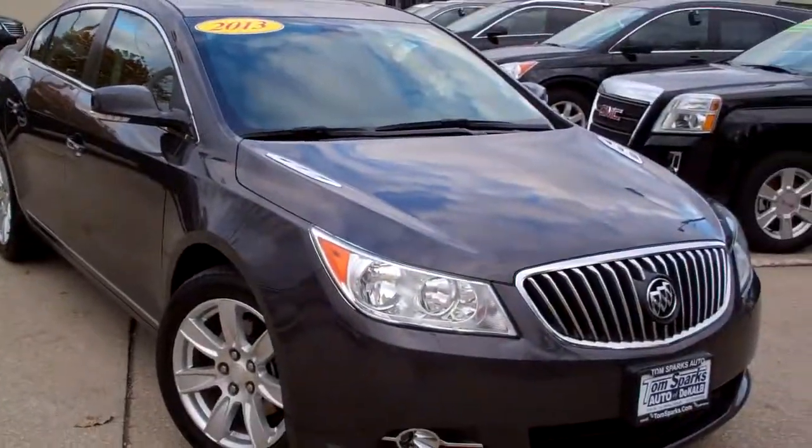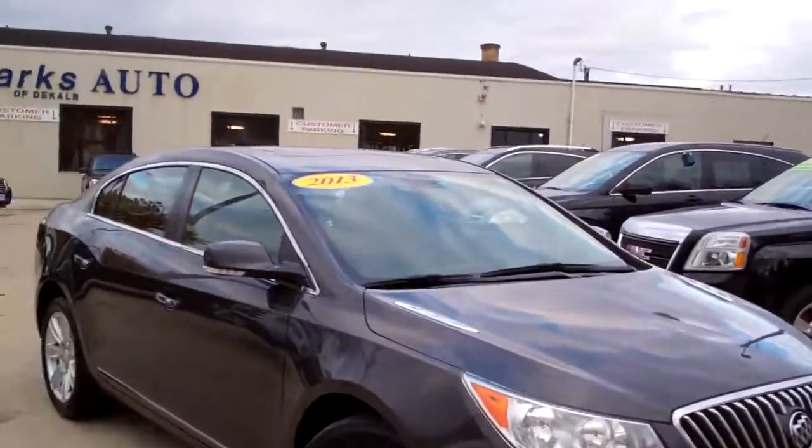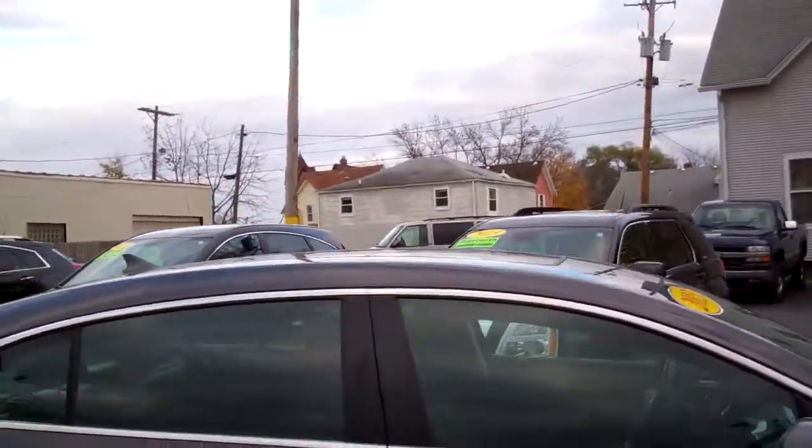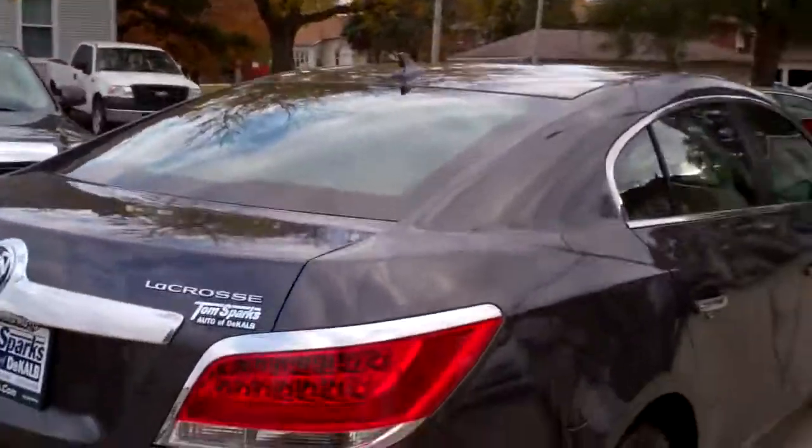Hey there, Brad Mayo, Tom Sparks Auto, DeKalb, Illinois. Got a nice one for you — a 2013 Buick LaCrosse Premium. Nice vehicle, alloy wheels, got a sunroof up on top, nice thunder gray metallic, pretty color on this car.